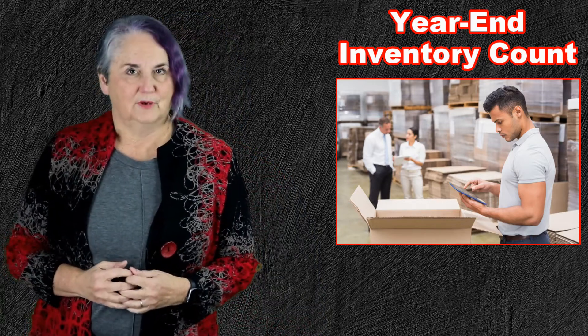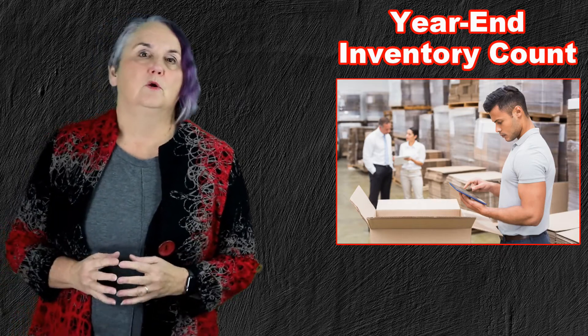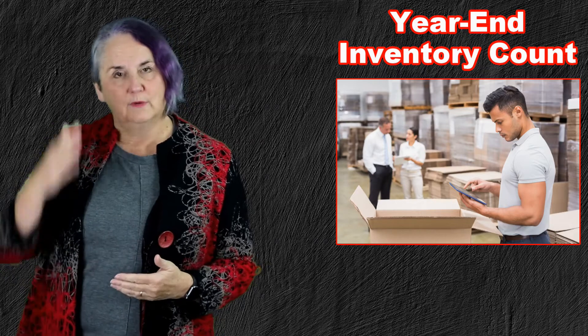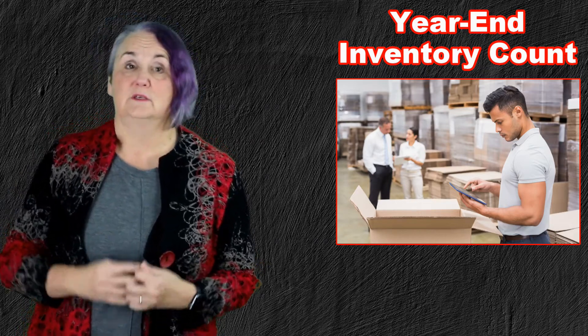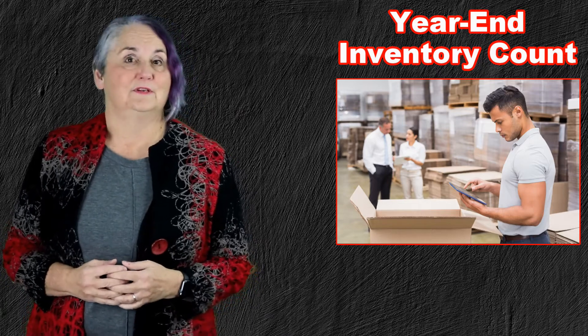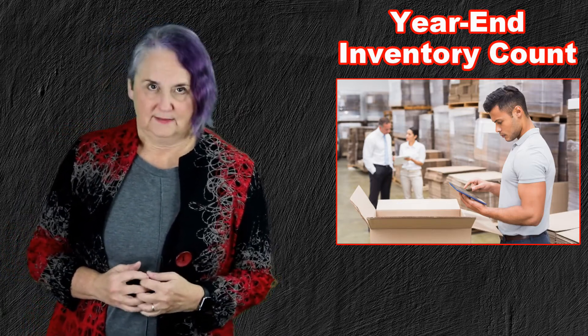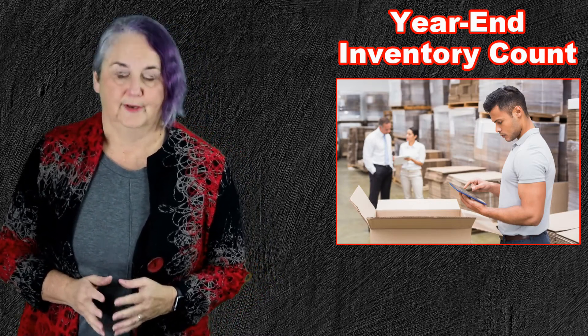Do you already know how much you have in inventory? Because you may have a perpetual inventory system, which actually keeps track of when something's sold and when something's bought, so you always have a list of what you have on hand. If you have that list, then maybe you can just test count it and see if it's accurate — that would take less time. If you don't have that list, then it's going to take longer, because you do have to count every single thing.